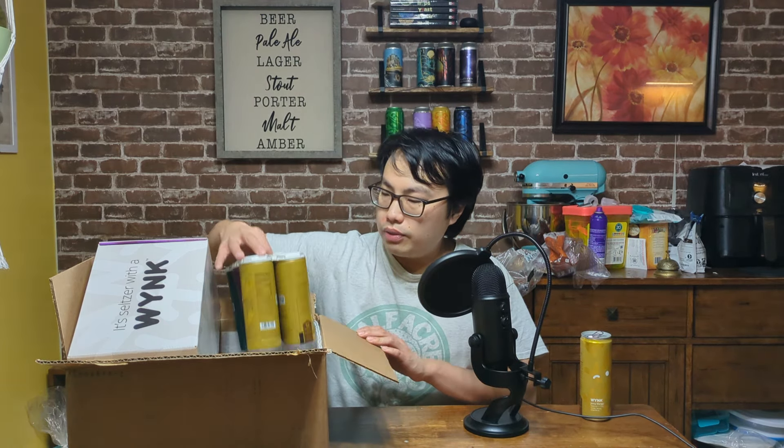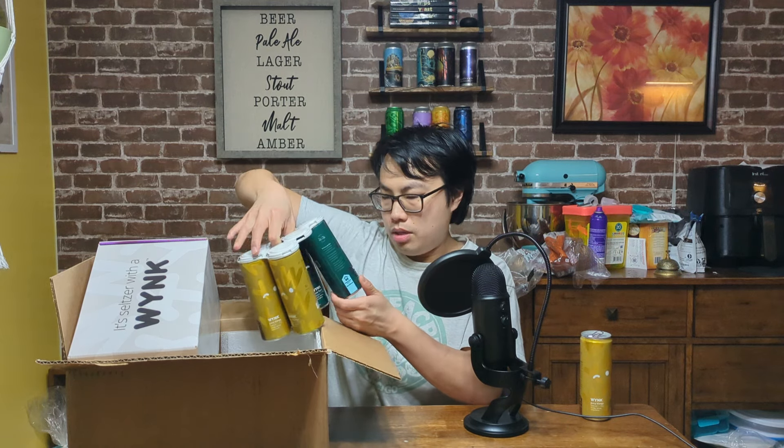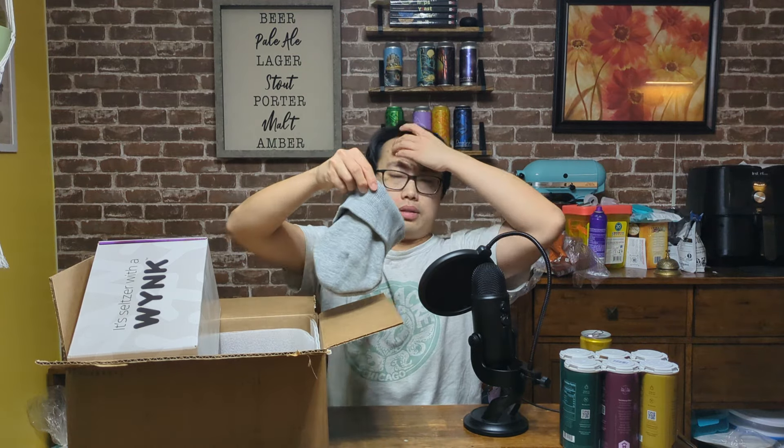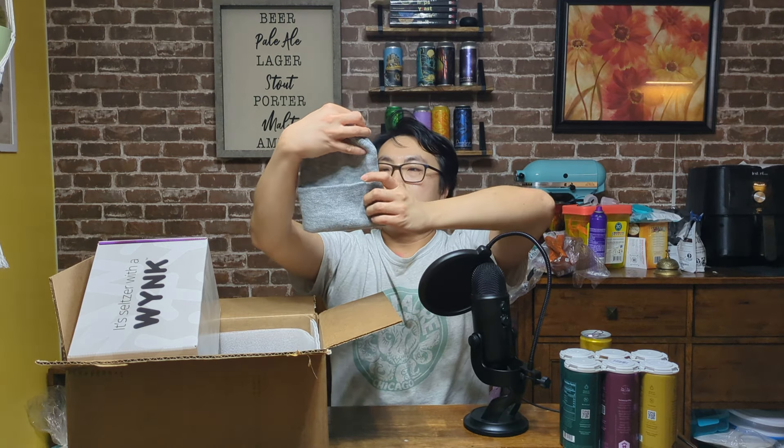Let's see some other flavors that they got for me. Juicy mango, we got more mango, lime twist, and black cherry fizz. A bunch of logo in there. Okay, this box also has this guy. Let's check this out. Honestly, I like the logo.